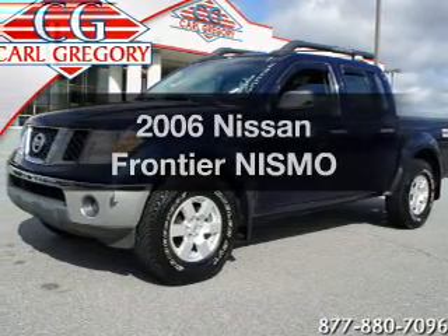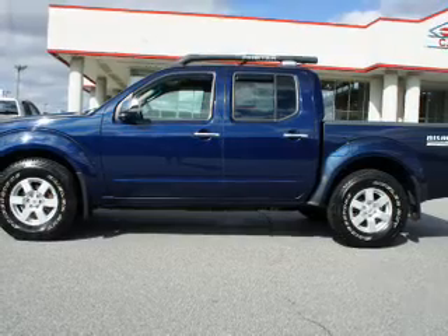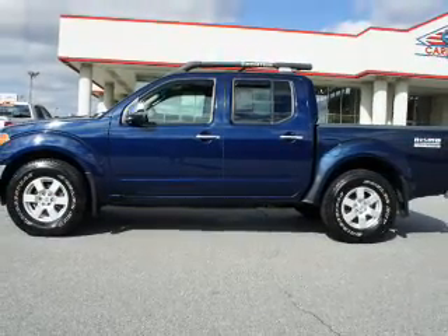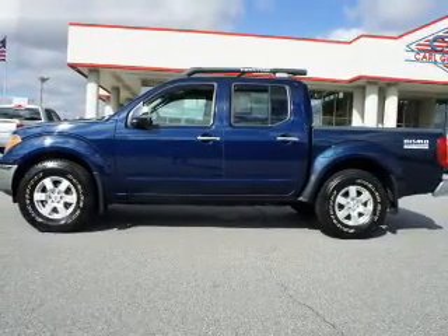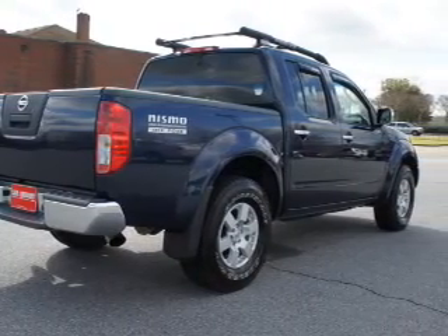Introducing the 2006 Nissan Frontier. If you're looking for a first-rate auto, this one could be yours today with a reliable six-cylinder engine. The powertrain includes four-wheel drive that responds smoothly to its five-speed automatic transmission.